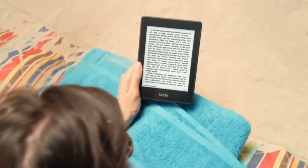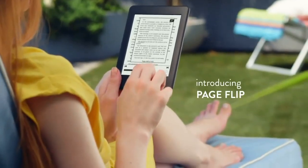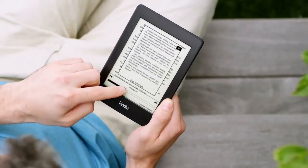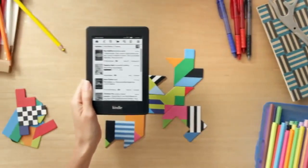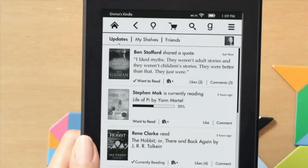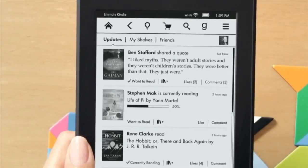Kindle Paperwhite also comes with exclusive new features like Page Flip, so you can skim through pages and chapters in your book without losing your place. Goodreads on Kindle puts the world's largest community of book lovers at your fingertips, making it easy to share recommendations, write reviews, and discover new authors.